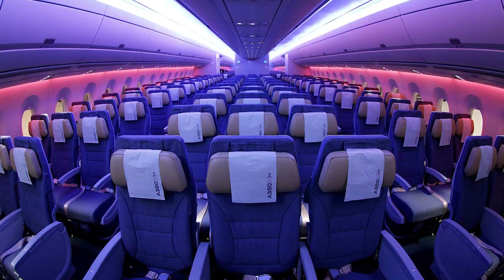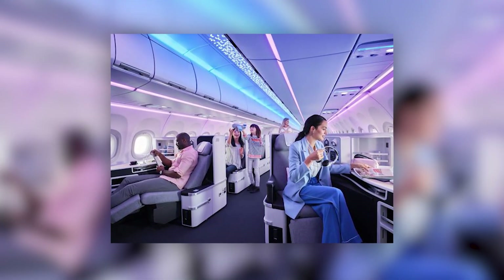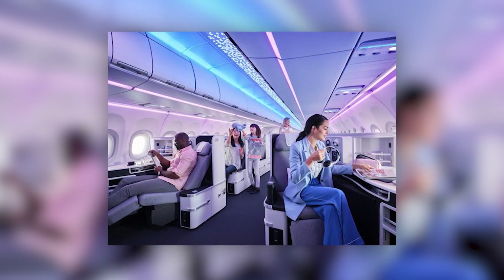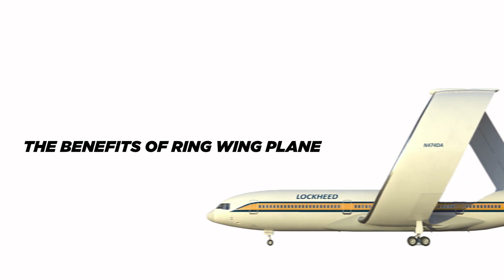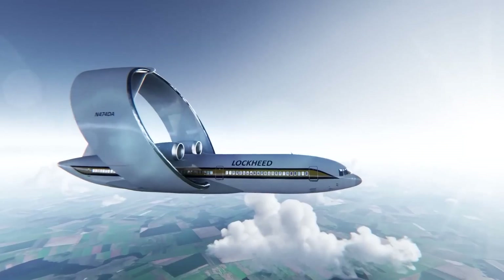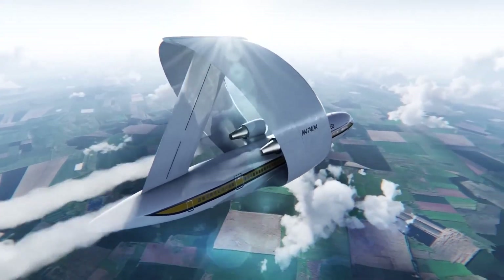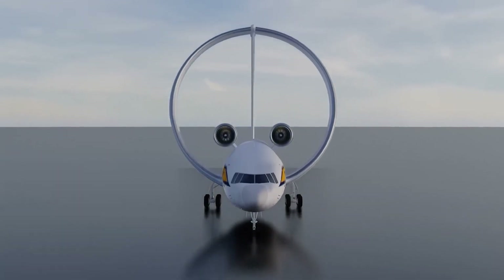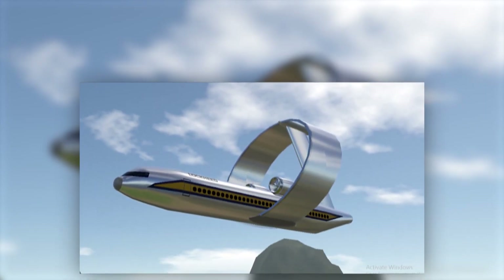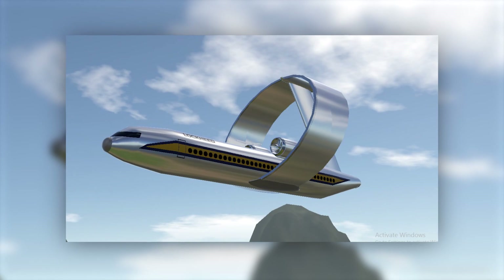Additionally, the circular wing design allows for more creative and innovative interior design options, offering a much more aesthetically pleasing, unique, and enjoyable passenger experience. Another cool feature of the ring-wing plane is their increased stability and lift capabilities. The circular wing design provides a large surface area, allowing the plane to generate more lift, which means shorter runways and no impact from crosswinds.